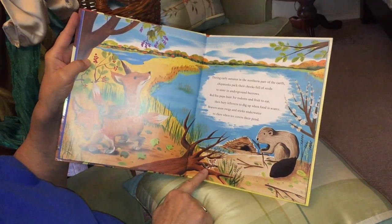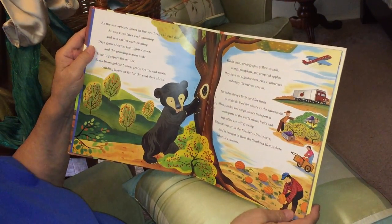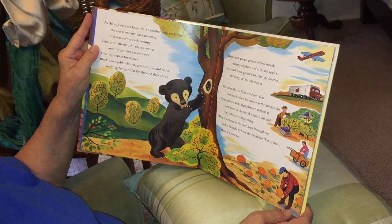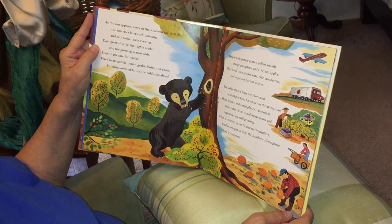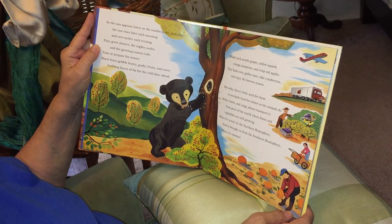There's that little chipmunk right down there. As the sun appears lower in the south sky each day, the sun rises later each morning and sets earlier each evening. Days grow shorter, the nights cooler, and the growing season ends. Time to prepare for winter.